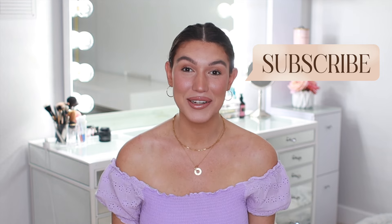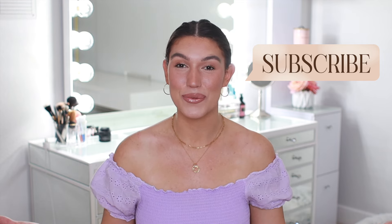Hey guys, if you're enjoying today's video make sure to hit that like and subscribe button down below to support my channel - that allows me to continue making free content like this weekly. I appreciate you in advance. All right, let's get back to the try-on.